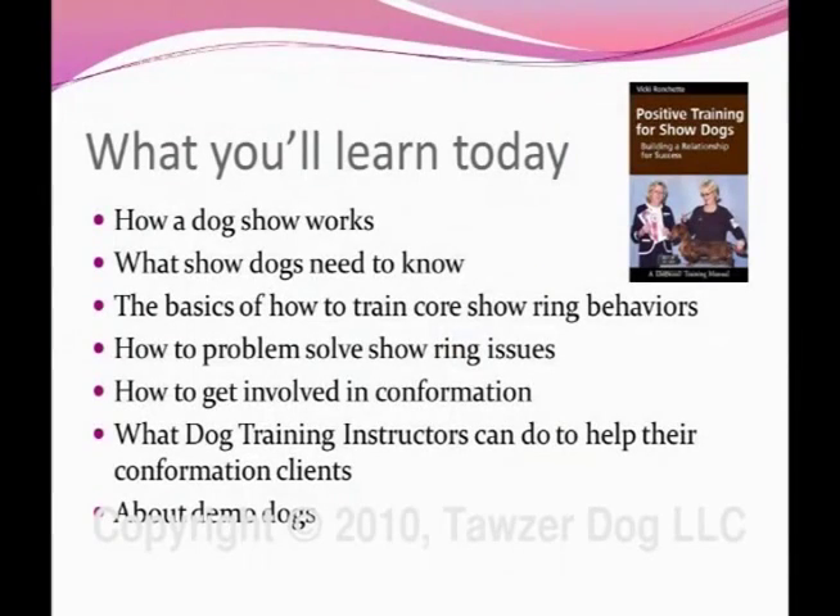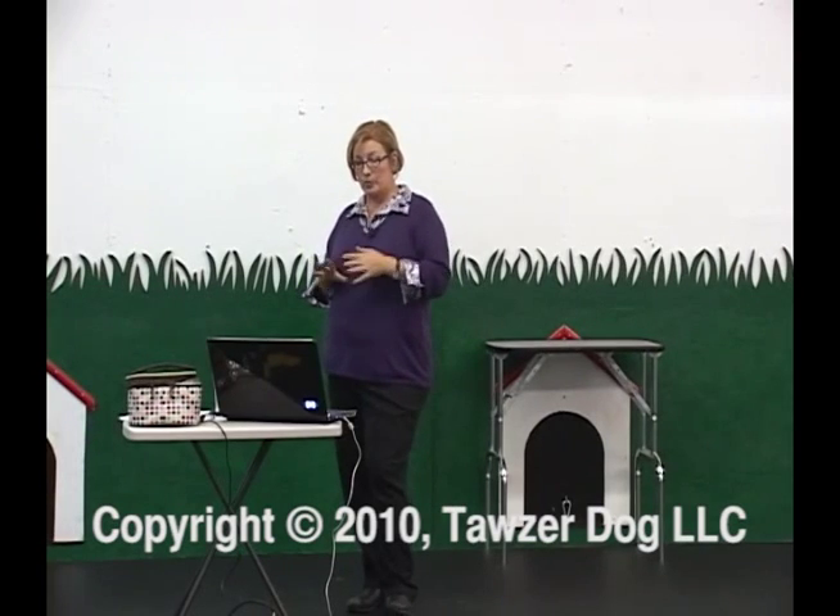What we're going to talk about today: how a dog show works — some of you may know and feel comfortable with that, but others may have questions. We'll go through the basics of how it works, how the classes work, and how it all works as you get up to Best in Show. We'll also talk about what a show dog needs to know — specifically what behaviors are required to be ready to compete — and the basics of how to train those core behaviors, which I break down into three core behaviors.